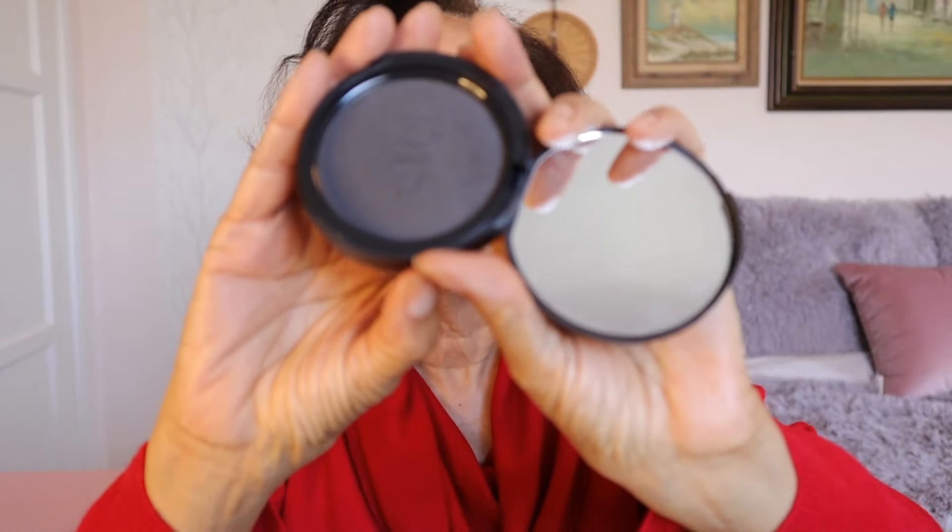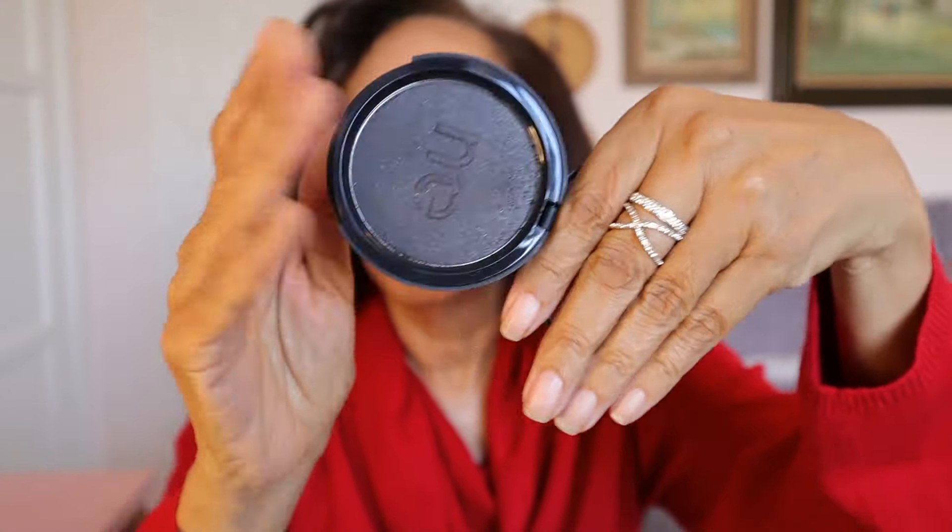The company is called Me Cosmetics, and their website says that this product uses reflective colors — and indeed it has a slight shimmer to it. I'll bring it up a little bit closer. As I move it around you can see that shimmer, which gives the appearance of thicker and fuller hair and conceals bald spots.